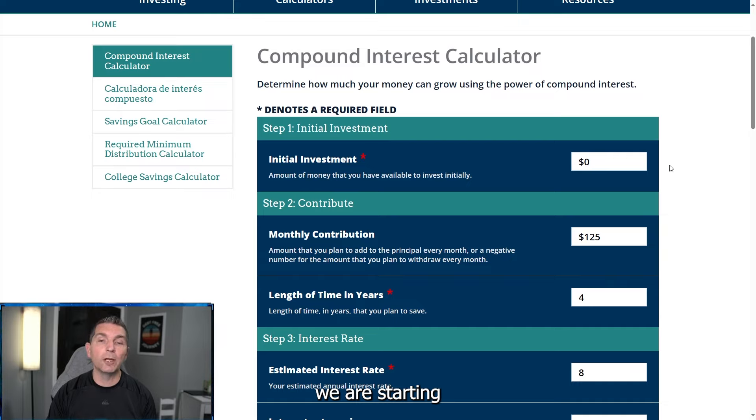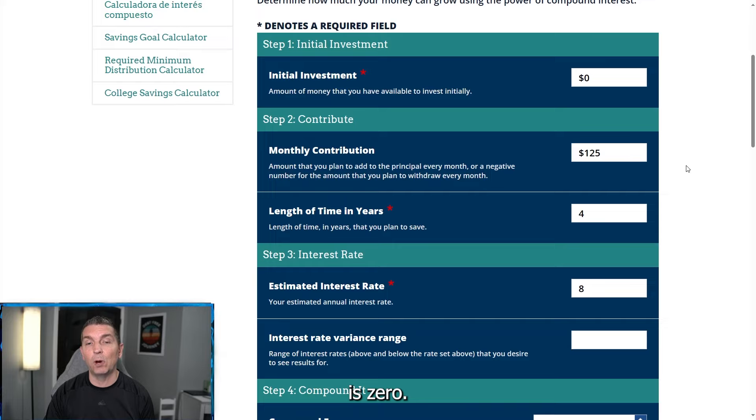Looking at our initial investment, we are starting off at zero. If you are starting off with any initial investment at this point of your career — assuming this is a high school graduate going into college, maybe with a little part-time job, really starting your working career — the initial deposit is zero. Monthly contribution is going to be $125, based on a $15,000 income. Using 10% of that income is going to be $125 a month. Length of time is going to be four years.